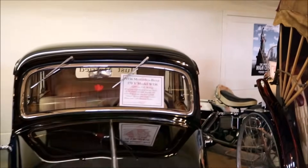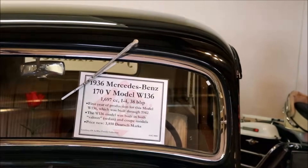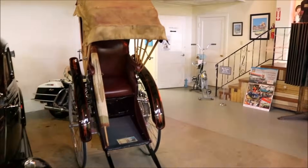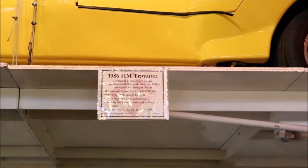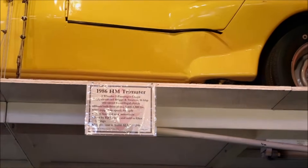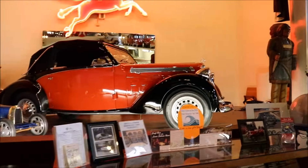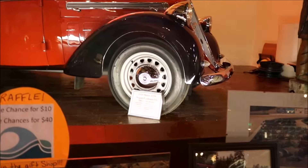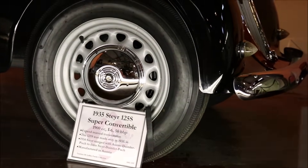Oh, here's a treat — a 1936 Mercedes Benz. And that old banana we were looking at is a 1986 HM Tremuter. Whoever knows what that is. What a beauty here — that is a 1935 Sierra 12 125 S Super Convertible.